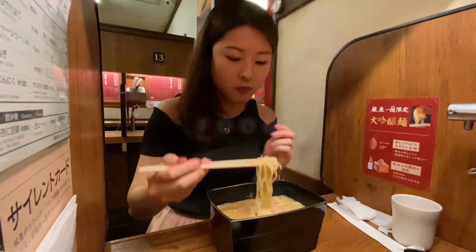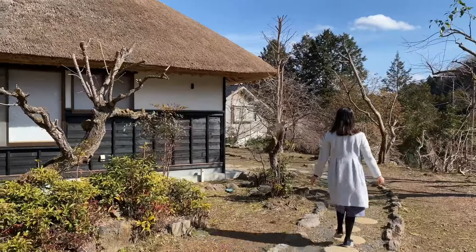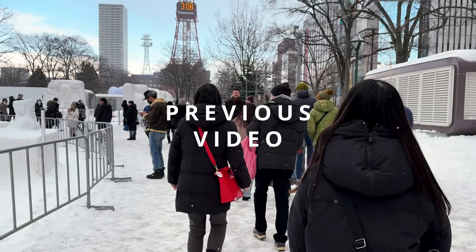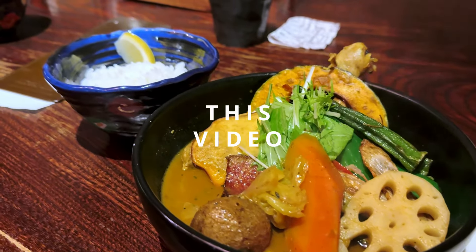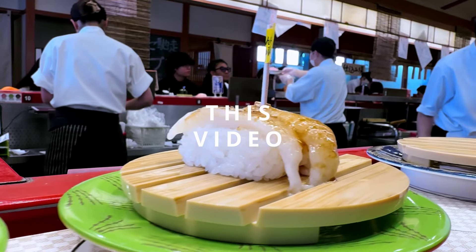Hey guys! Welcome to my channel, Tokyo Foodie Sarah. In this video today, I'm going to show you everything I ate and did in Hokkaido! Earlier this month, I went to Hokkaido to experience the Sapporo Snow Festival. In my previous video, I showed you everything I experienced at the snow festival, and in this video, let's dive into the heart of Sapporo's cuisine and activities that kept my two days packed with joy and deliciousness.